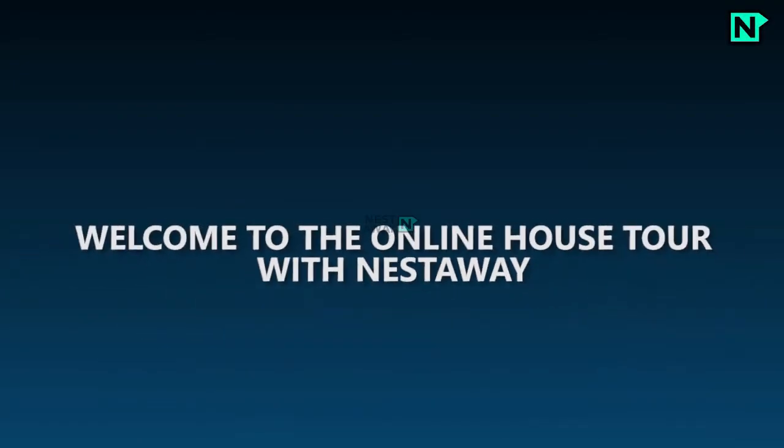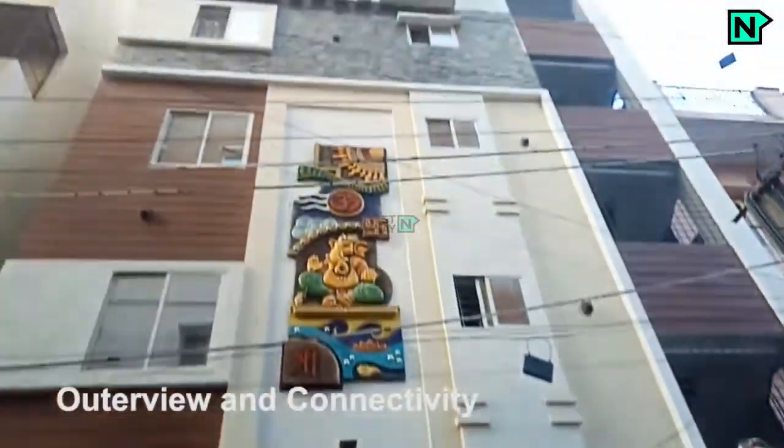Welcome to the online house tour with Nestaway. This is the outside view and connectivity of the property.